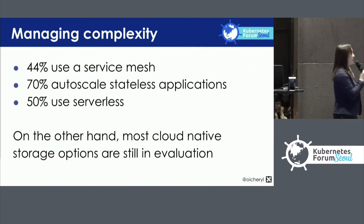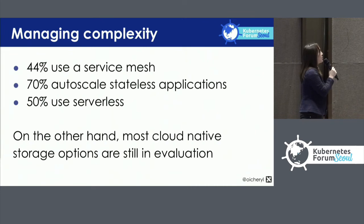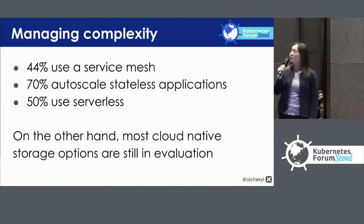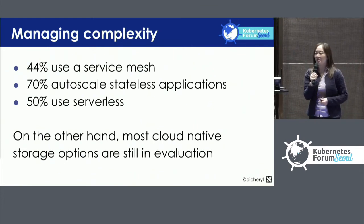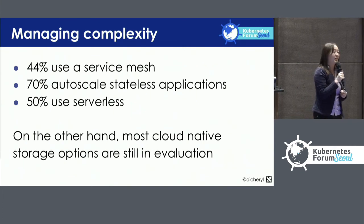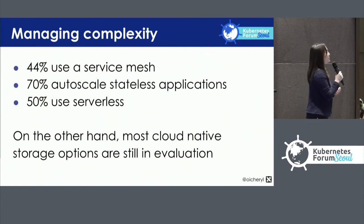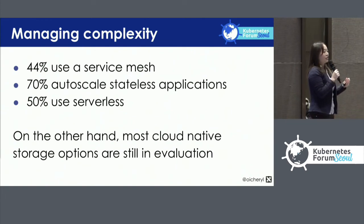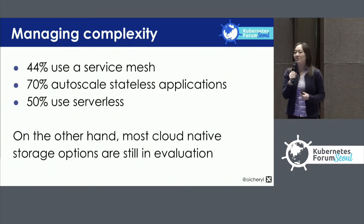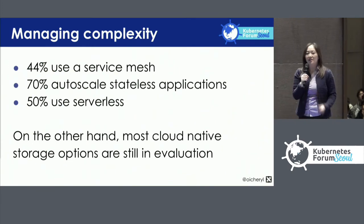Looking at how people manage the complexity of large deployments: 44% are using a service mesh, 70% are auto-scaling, and 50% are using serverless. On the other hand, cloud-native storage is perhaps a little bit behind — many people are evaluating storage, but not so many have actually run cloud-native storage projects like Rook or OpenEBS in production.